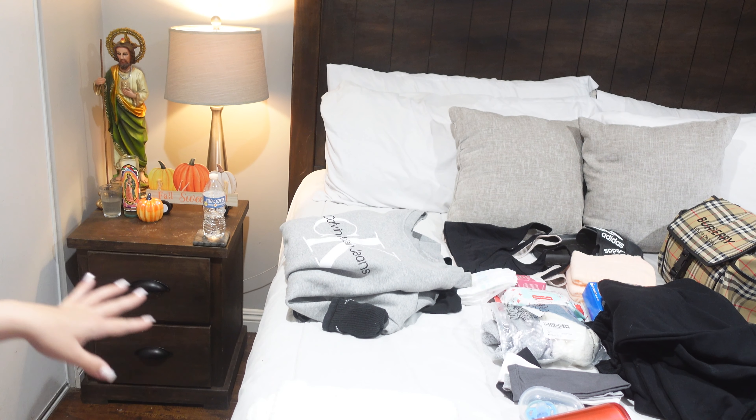So let's pack all this stuff — we're gonna pack this thing together.